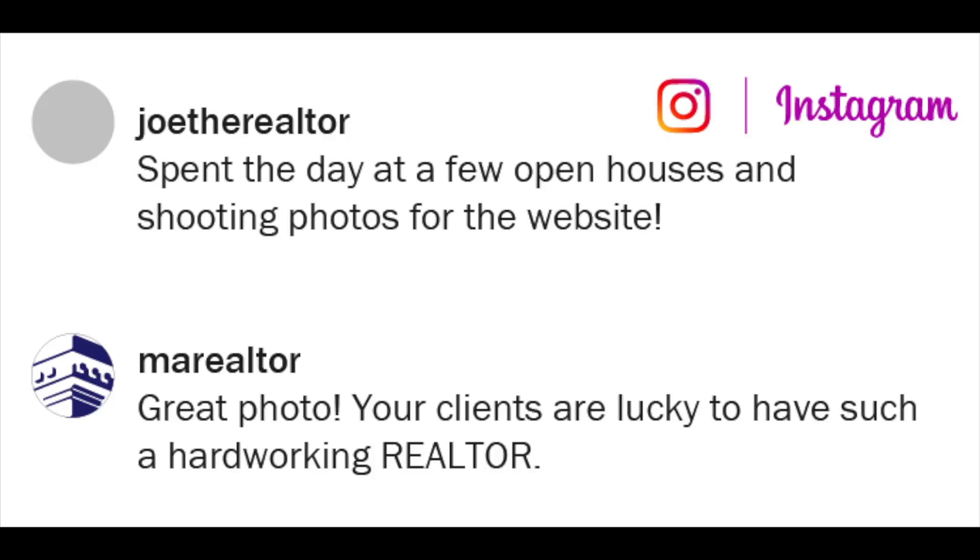Posting beautiful photos is the first step — now you need to build a following. Luckily, you can build relationships on Instagram in just a few minutes a day. Scroll through your feed and like and comment where you can. The more you give, the more you'll receive.